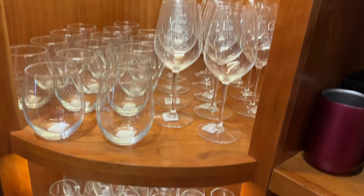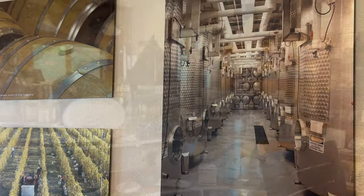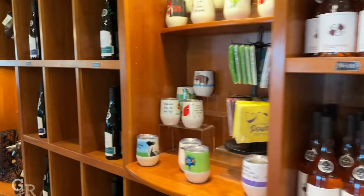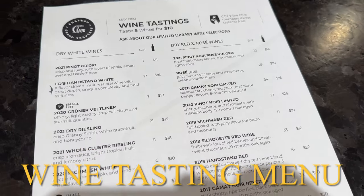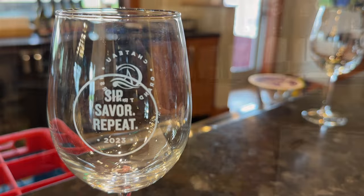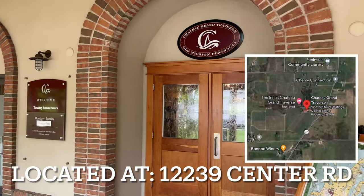Chateau Grand Traverse goes beyond wine, offering a truly immersive experience. Explore the art gallery showcasing local talent and captivating works inspired by the winery's rich heritage. You can visit Chateau Grand Traverse at 12239 Center Road.